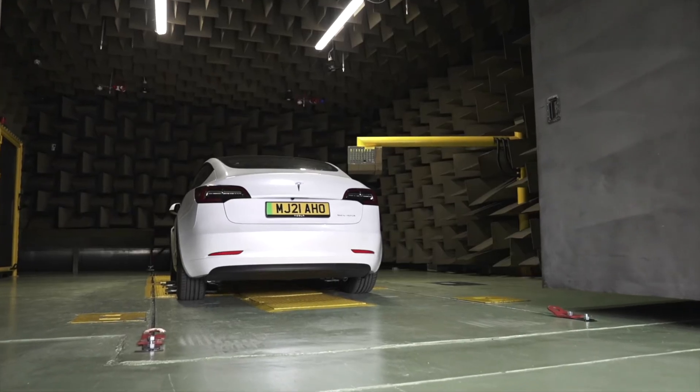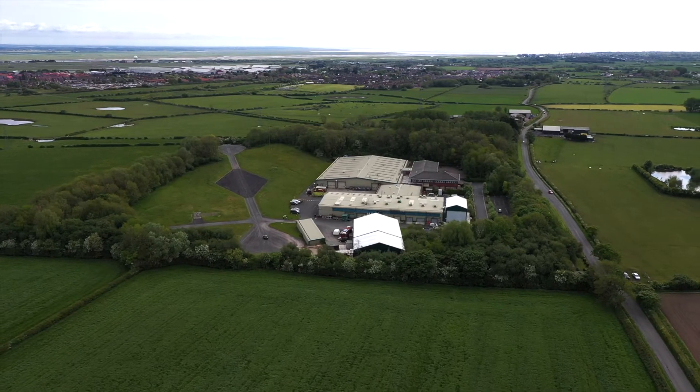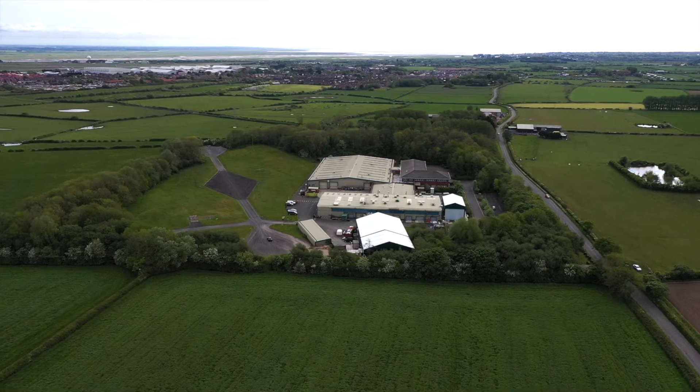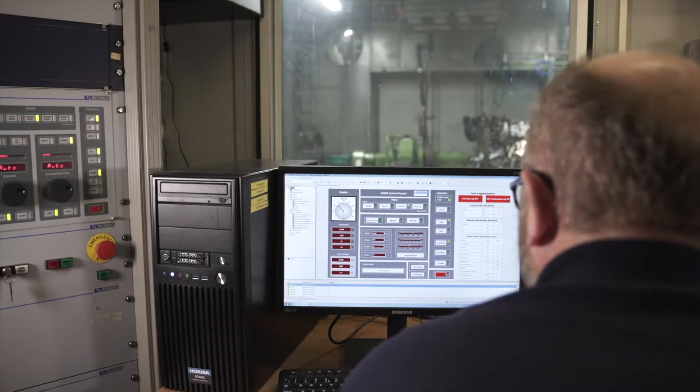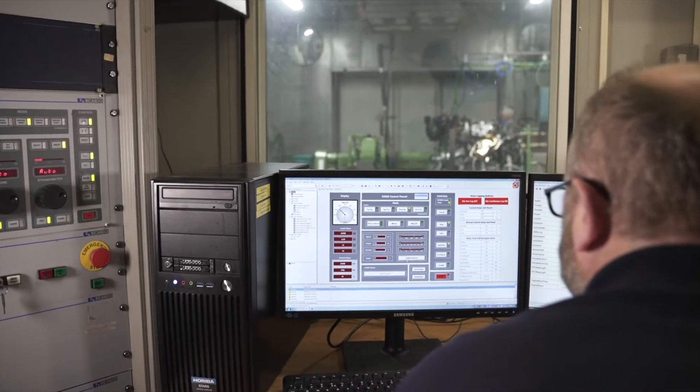We have a two-wheel drive chassis dyno and a calibrated test track. There are 12 engine cells for a range of engine sizes.